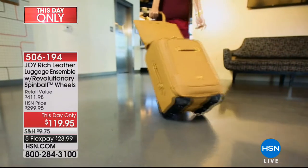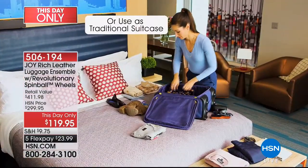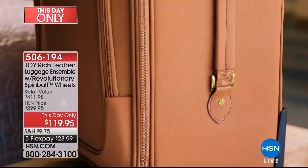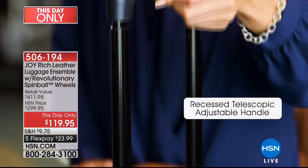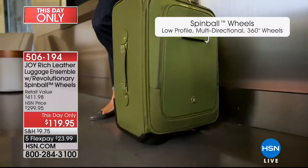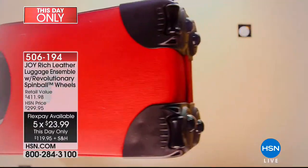This is the Christy luggage and this is the lowest price we have ever had, because it's not just one piece. Number one, you're getting a luggage ensemble — you're getting the wheeled mobile dresser and you are getting the tote. They are both 100% Safiano leather and the value is $411.98. Today from $300, it's only $119.95 — so almost $300 off.